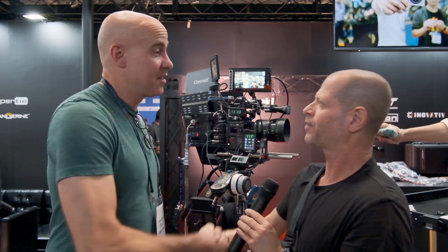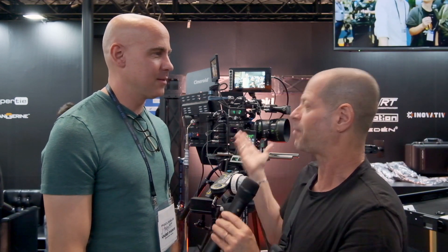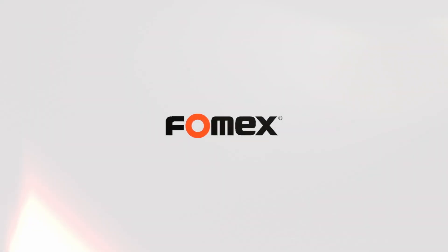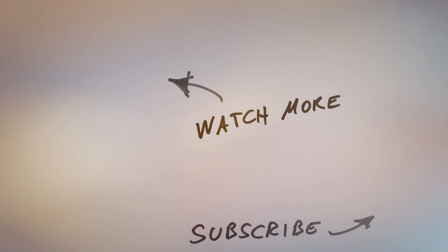Thank you very much — it was really a pleasure, and a great look at a product that's new to Japan but still very interesting. Guys, thank you very much for watching, and please don't forget to subscribe to our YouTube channel. See you next time.